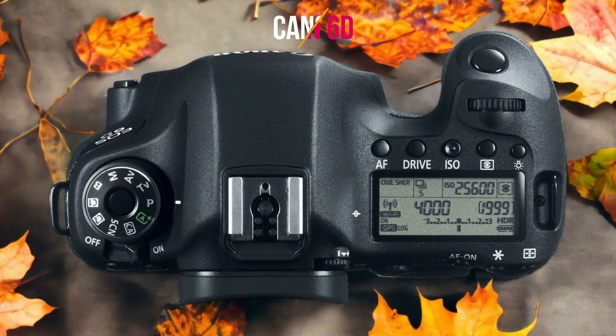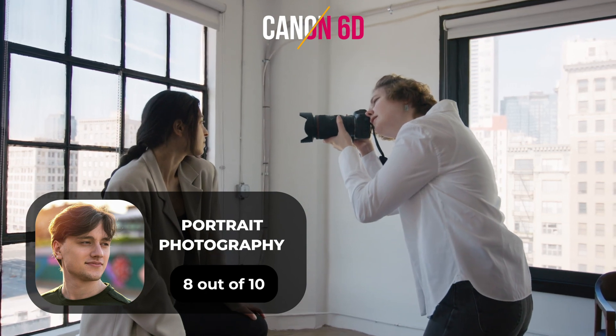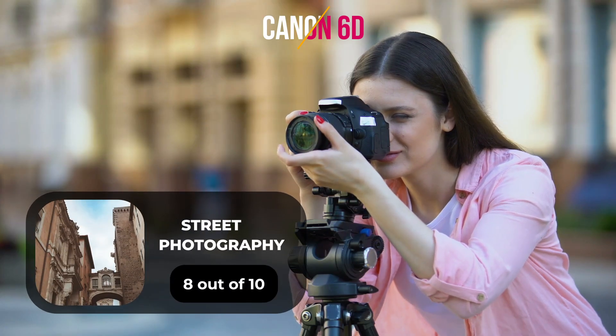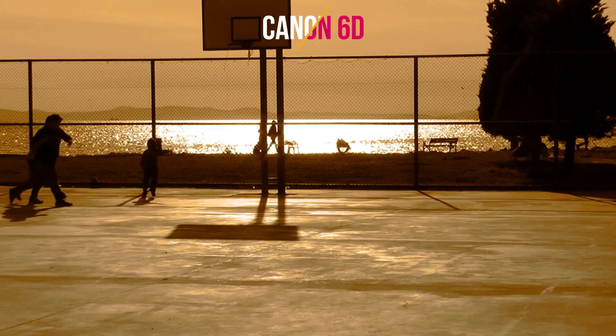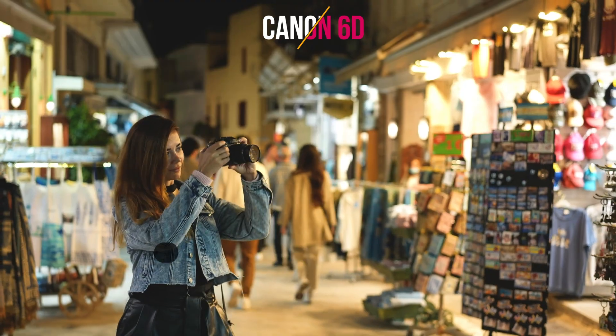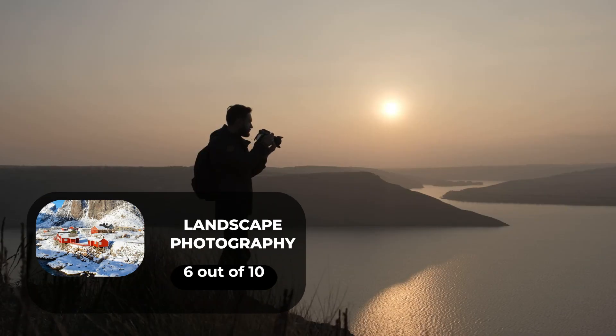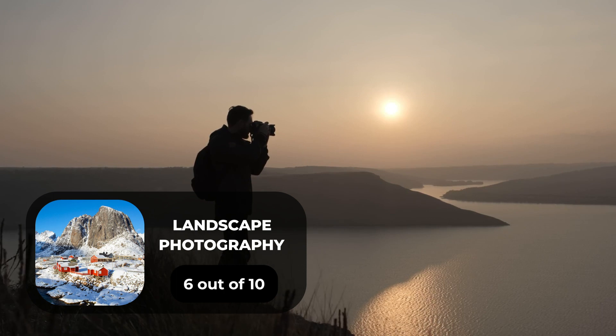Here are our ratings for the Canon 6D. For portrait photography, we give it an 8 out of 10 rating. For street photography, we give it an 8 out of 10 rating. For sports photography, we give it a 10 out of 10 rating. For day-to-day photography, we give it a 9 out of 10 rating. For landscape photography, we give it a 6 out of 10 rating.